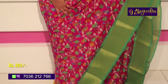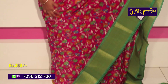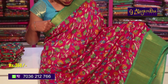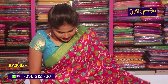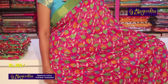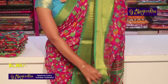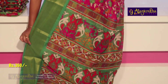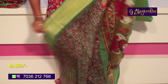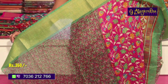This saree is available at a reasonable price of 360 rupees. It features contrast green color combination borders on two sides, and at the bottom a beautiful creeper and flower design. There is a second wipe length border, beautiful colors, different color options, and a contrast blouse.